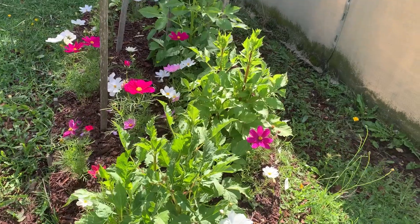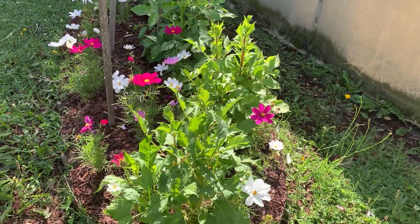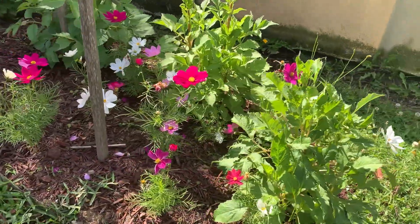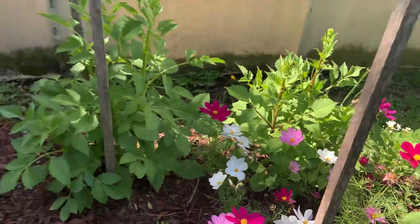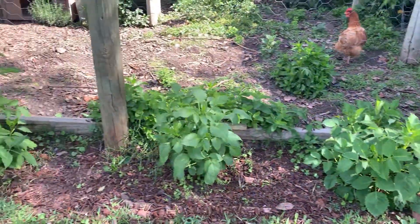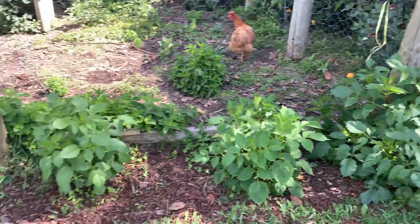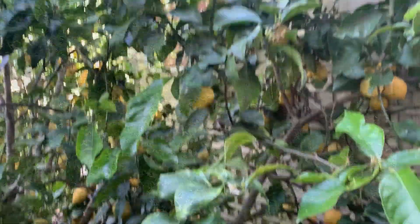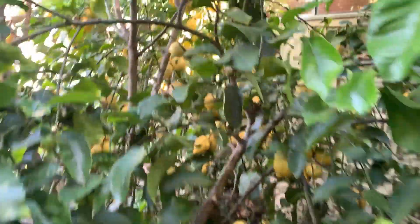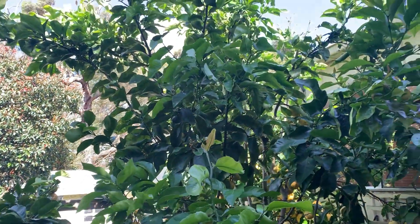I've been reading about companion planting — the dahlia bulbs or tubers I planted love companion planting with cosmos, and look at these seedlings I planted about a month ago, they are just doing amazingly, popping up everywhere. In this garden bed I also planted some zinnia seeds, but I have a feeling the chooks have got in and scratched them all up. Still plenty of lemons on the lemon tree — it's really been a bumper year for lemons. I normally make lemon curd or lemon cordial but this year I haven't had a spare moment.